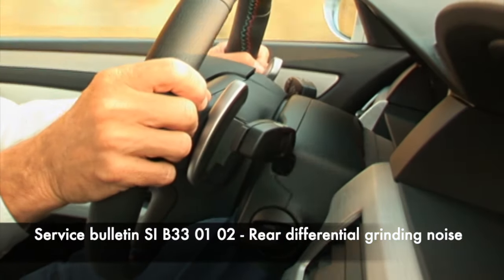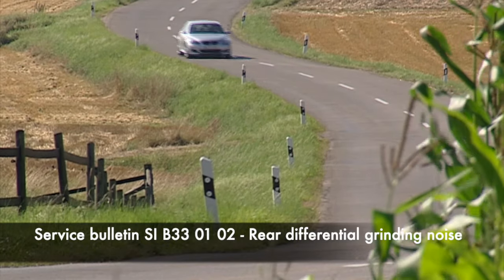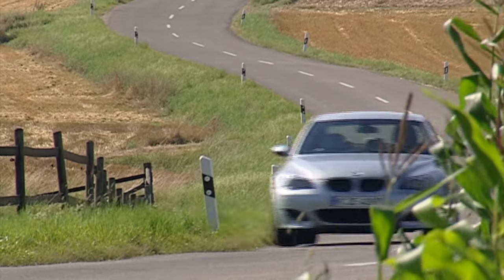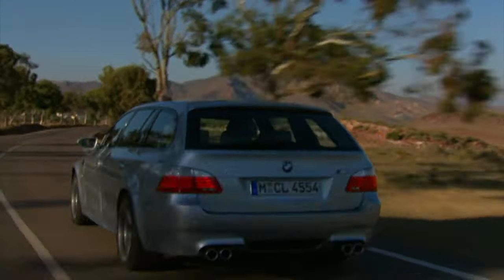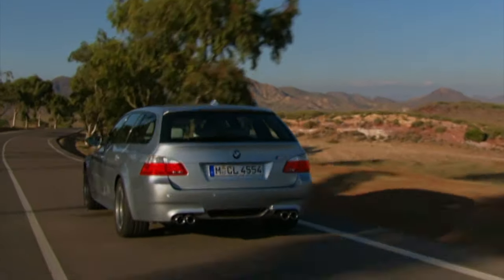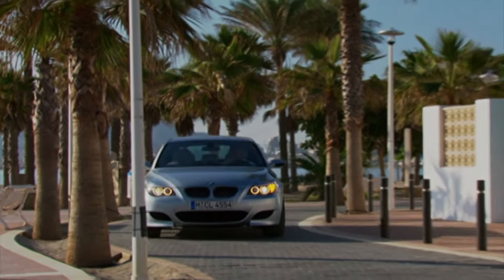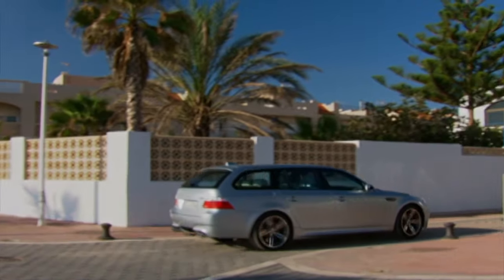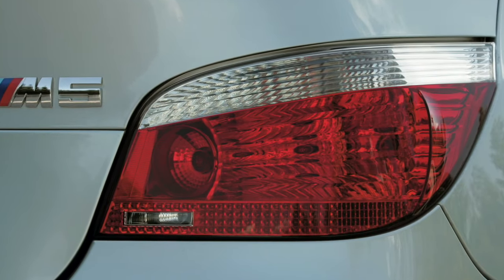Rear differentials could make a grinding noise, addressed by technical service bulletin SIB330102. The noise should be listened out for while maneuvering slowly around a corner. On a test drive, see if you can turn the vehicle a full 360 degrees with lock-to-lock maneuvers, as this should make the noise occur if it affects the vehicle you are viewing. The noise was generally caused by vehicles not having had the correct running-in when new, or having had the differential oil changed with non-recommended oil. Although more expensive, buying differential oil from a BMW dealer guarantees the correct oil.